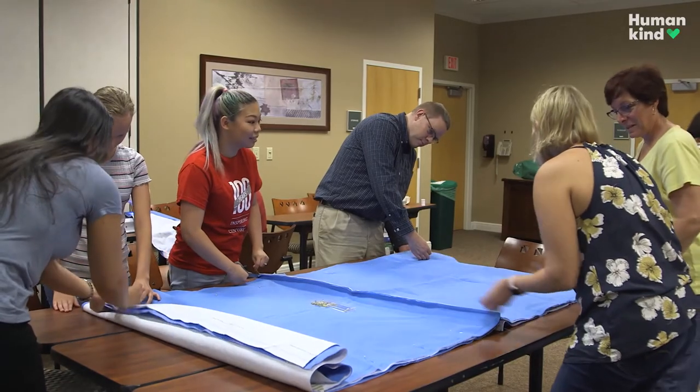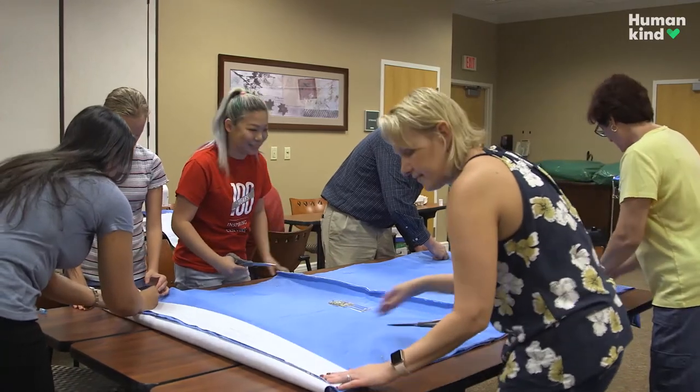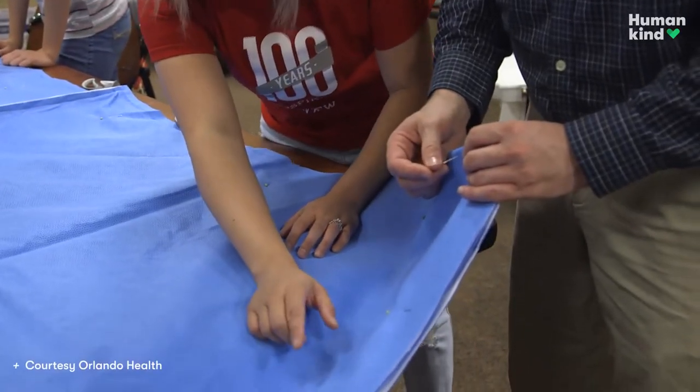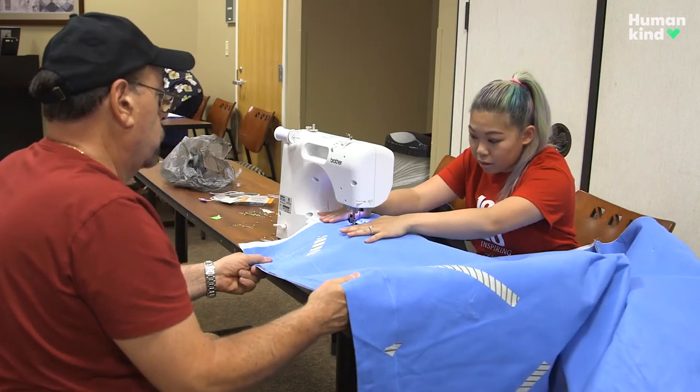We didn't leave a print on the planet. I think we'd like to encourage other healthcare workers to be innovative and look for ways to reach out to the community.